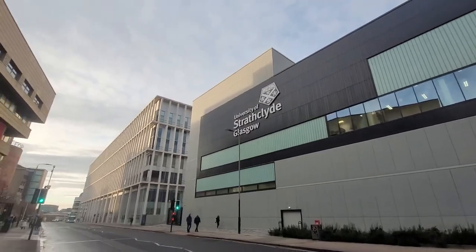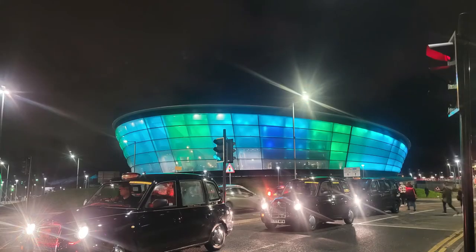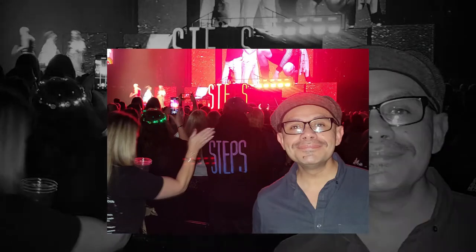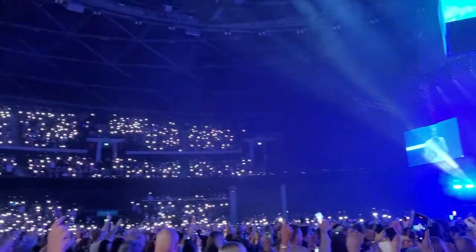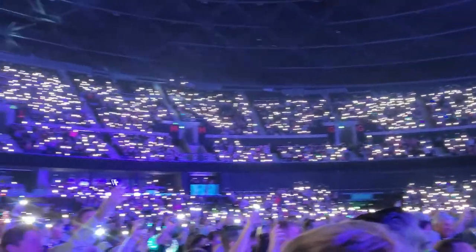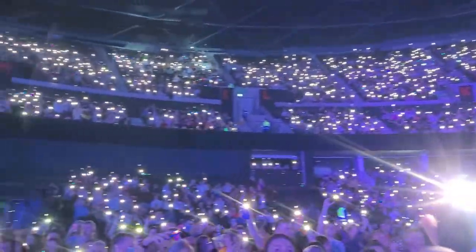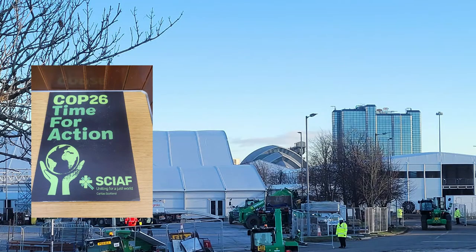After seeing these amazing landmarks and historical treasures, I was also able to go to the OVO Hydro, which is in itself another amazing architectural piece, and an amazing concert venue for 12,000 people. I got to see Steps there, and I felt like I was in college again. The venue is located right next to the Scottish Event Campus, where COP26 was held just a few days before I arrived.